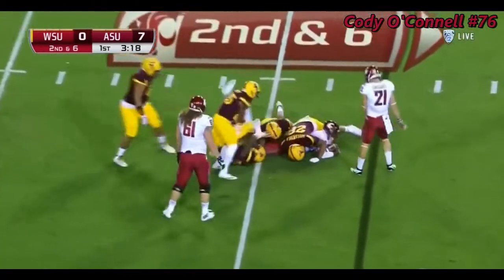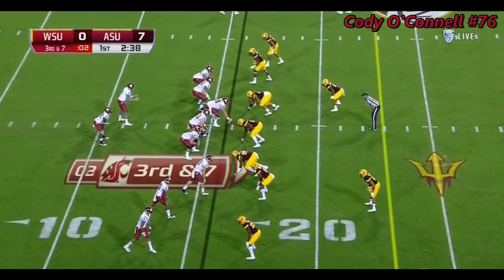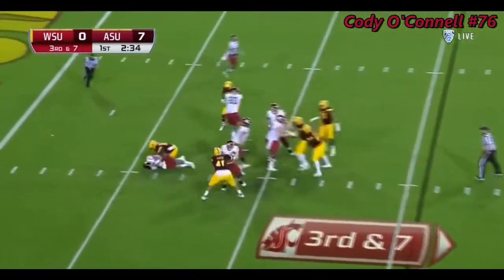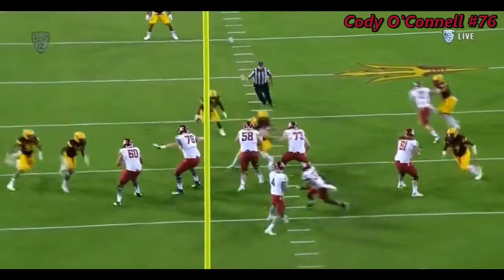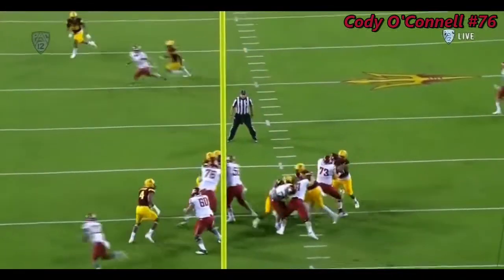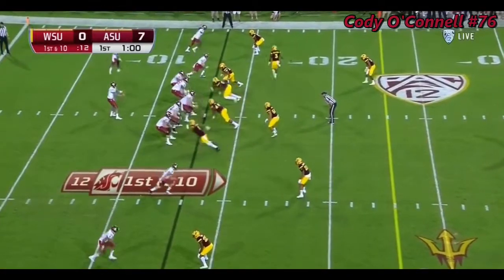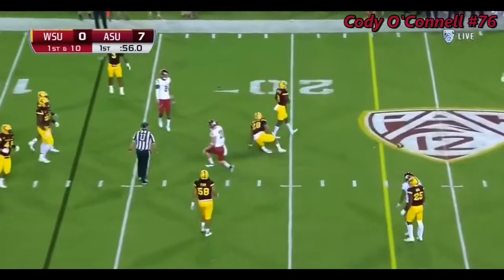The pass hits behind the line and drops. Falk under pressure and he's sacked. Really questionable for today's game — certainly doesn't look like it. Only question is who's going to block this guy. Just 18 yards of total offense so far for Wazoo. Falk — incomplete.